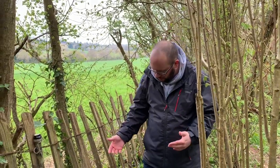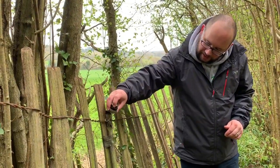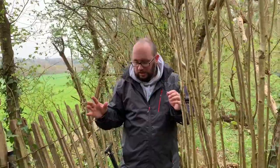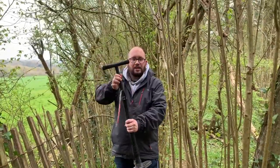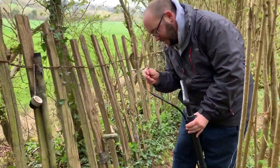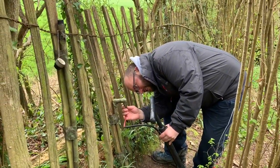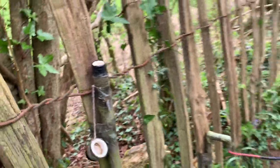We've stumbled across this cache — I realized it has about 300 favorite points. The little cap here says 'remove first,' so we remove that, and then we have to find something within a four-meter radius of this cache. I found it — it's a pump! I'm guessing that twists on there.